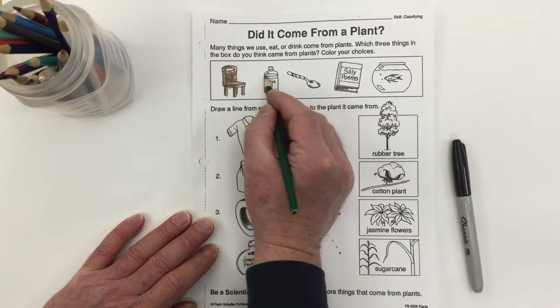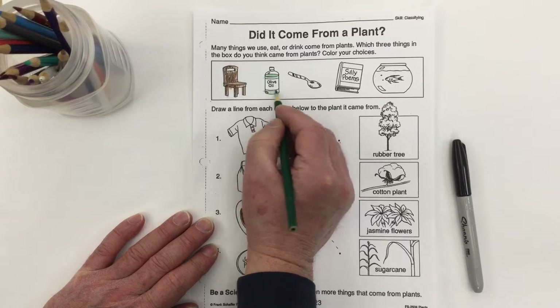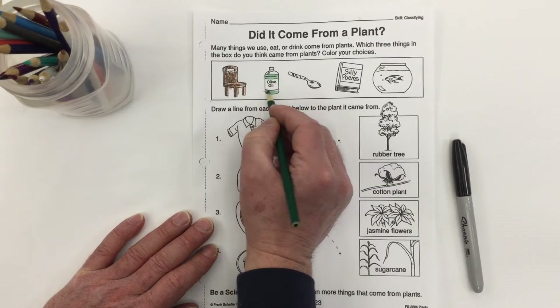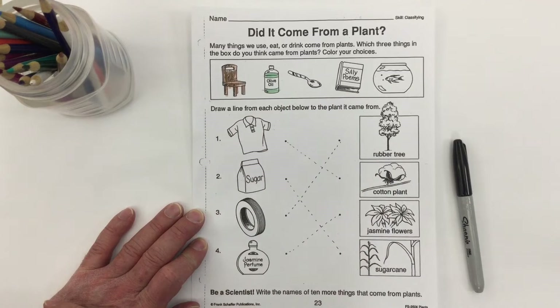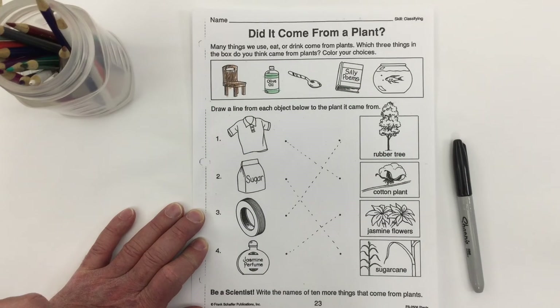In fact it does — olives grow on trees, they are fruit. We can squeeze those olives to make olive oil, so yes, that comes from plants. Does this metal spoon come from plants? No, it doesn't.